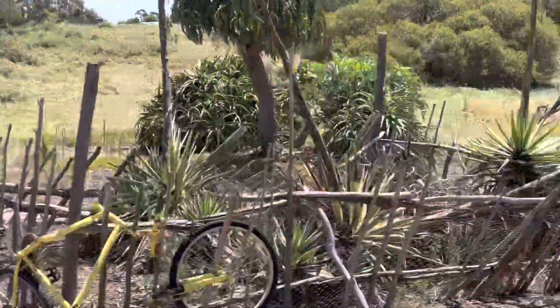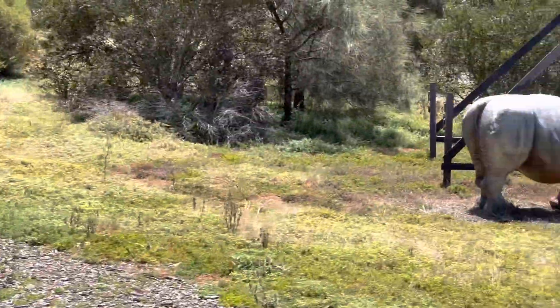Usually in Africa, the boys will go into the wild to build up their skills. They'll build temporary shelter like those structures you can see here.